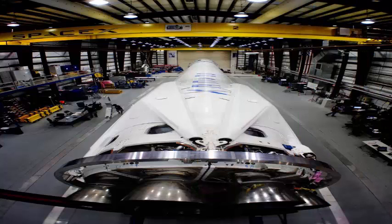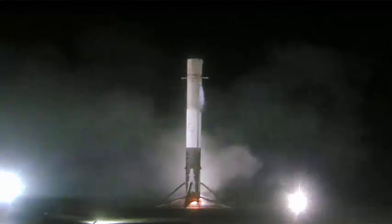The launch of the Inmarsat satellite from London on Monday is the first of four SpaceX missions scheduled to take off in late June from launch platforms in Florida and California.